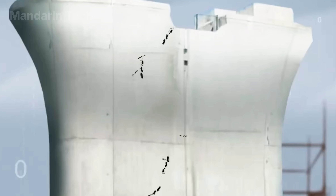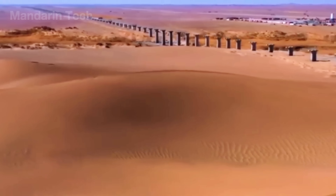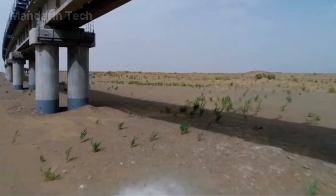The short, uniform spans between piers were designed to minimize the effects of wind and extreme temperature changes. As the sun set behind the Kunlun Mountains, the endless lines of pillars stretched toward the horizon — a skeleton of steel and concrete unshaken by the desert winds.